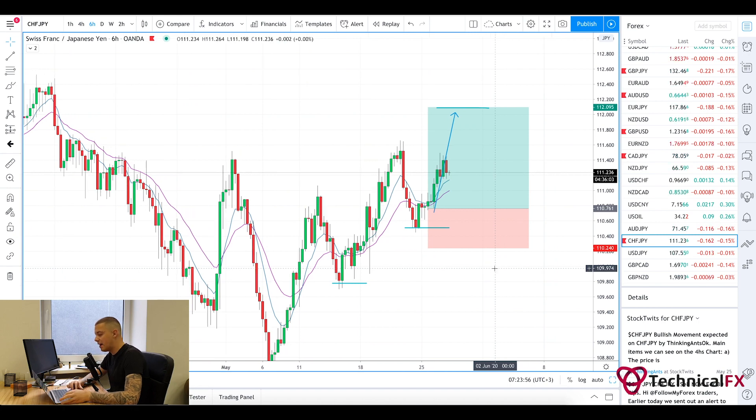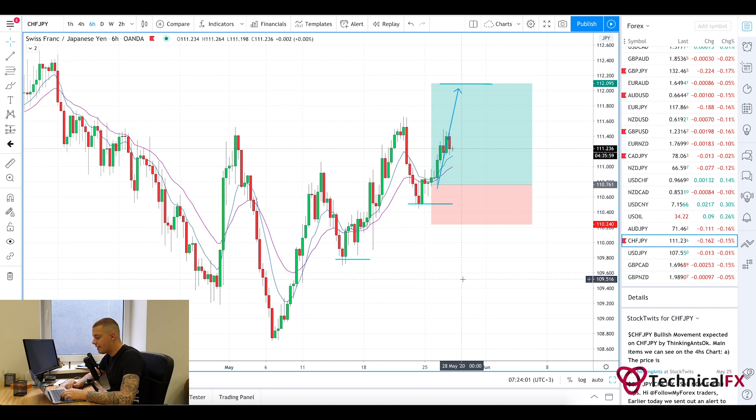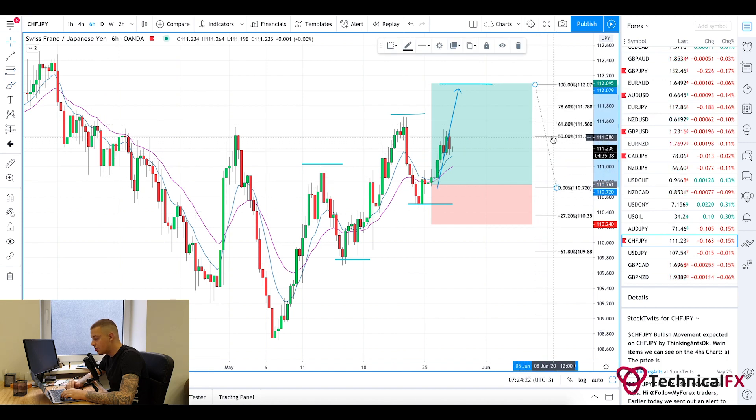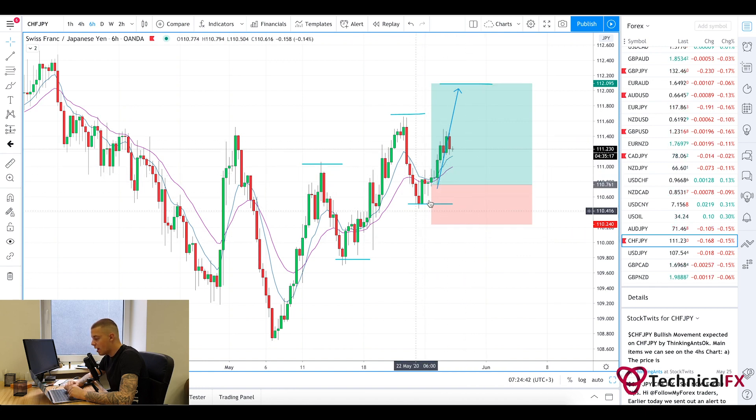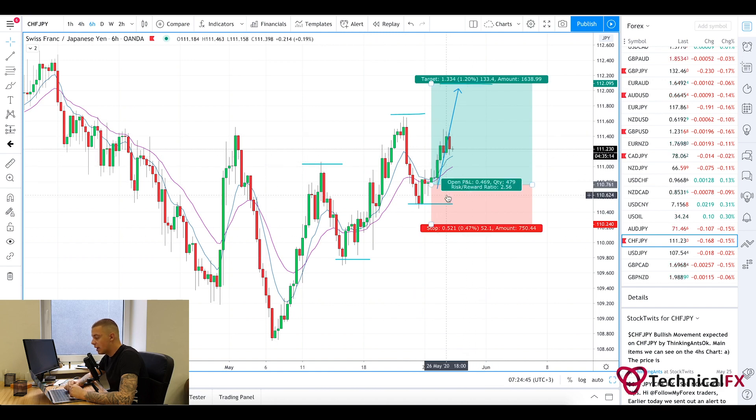I also have a CHF/JPY long as well. As you can see I don't even have my key levels on this currency pair simply because this trade was solely based on market behavior. I have these two points of structure: this high, then a new higher high, a pullback, and now we're pushing for a new higher high potentially. I believe we've achieved my 50% mark, so half of my position should be closed already. We've already locked over 1.2% and I still need to move my stop loss to breakeven.